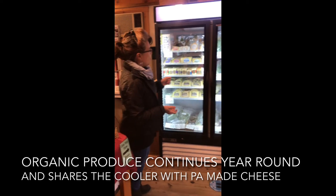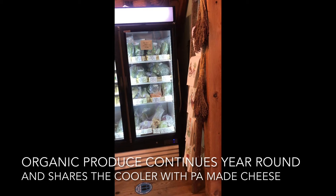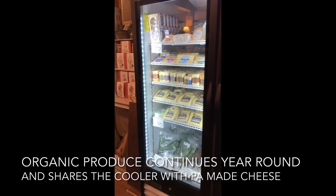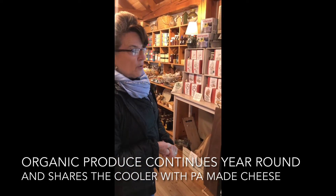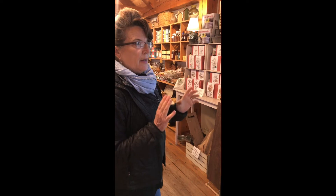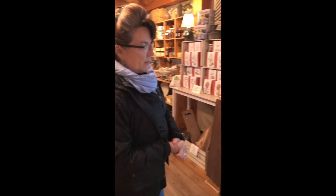Continuing our tour, we have our cooler here filled with Tate Farm organic produce that will be available all winter. You can come into the shop and get it, or you can order it online at TateFarmFoodsLocal.com and place your order for curbside pickup either way. Now that the markets are over, it doesn't mean you need to be without great local organic produce — we have it here every day.